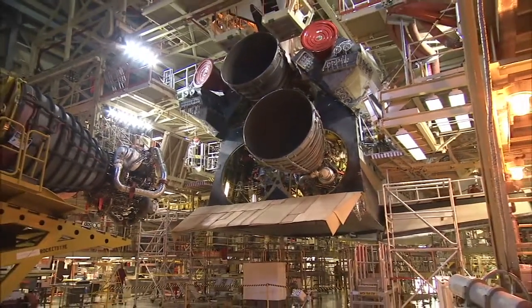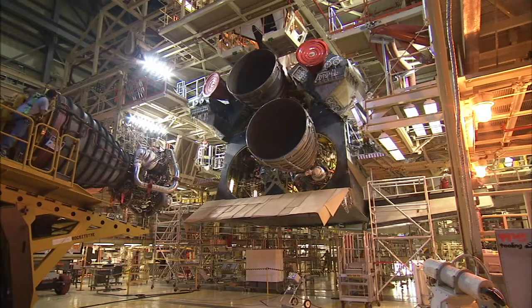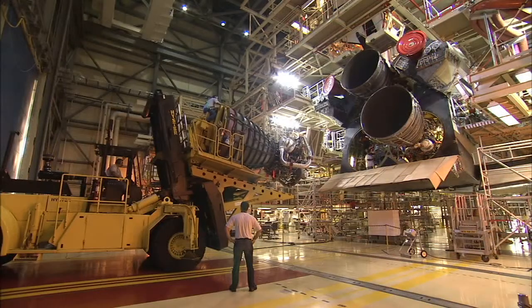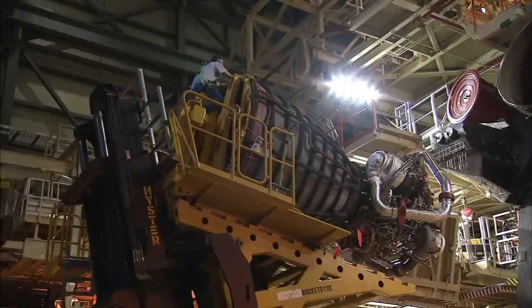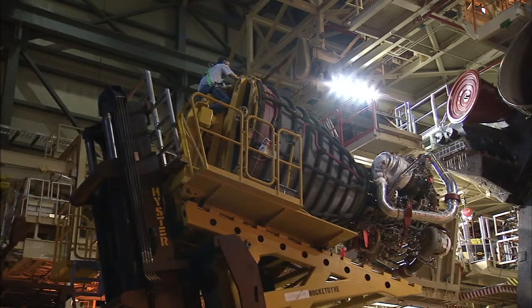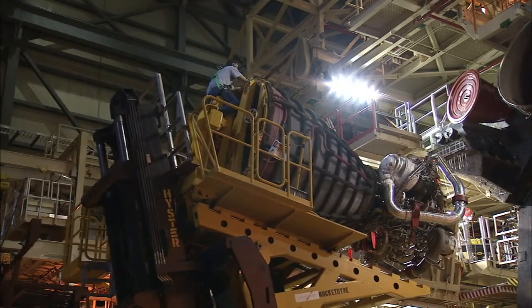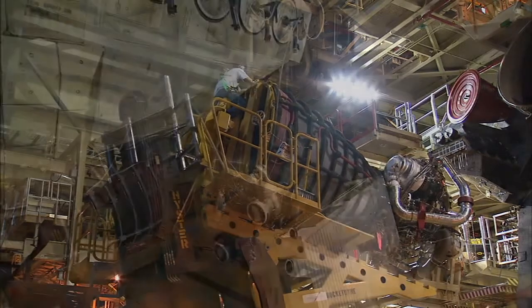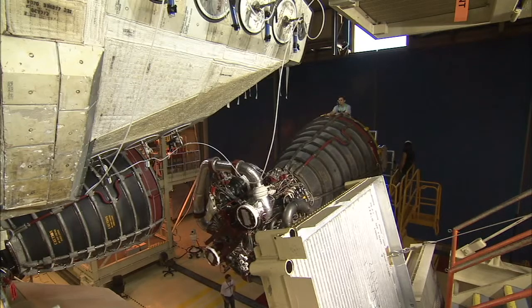They do the installation in a specific order. They always start with engine one, which is at the top, then move on to engine three and then engine two. They remove them in the opposite order. The reason the top one is put in first is you don't want to disturb the ones below it. They do three next because they don't have to rearrange their equipment. When they get to two, it's clocked 90 degrees, so they have to move their equipment around before they can install that last engine.